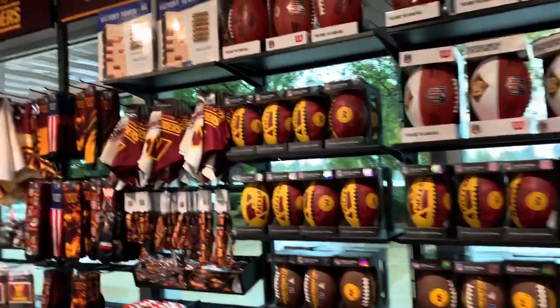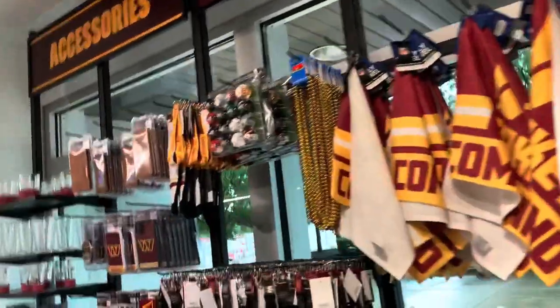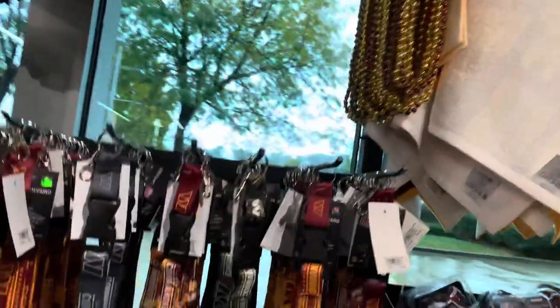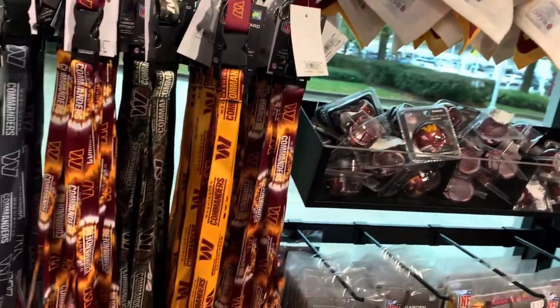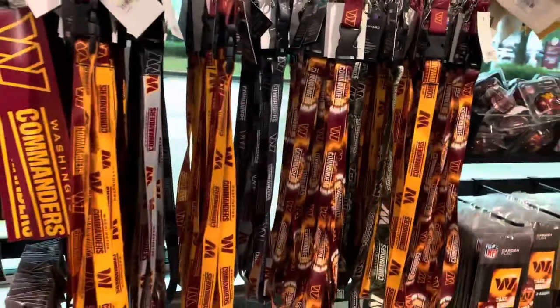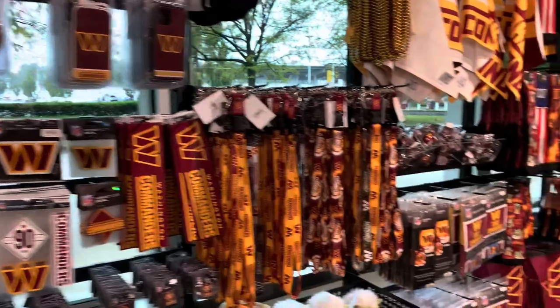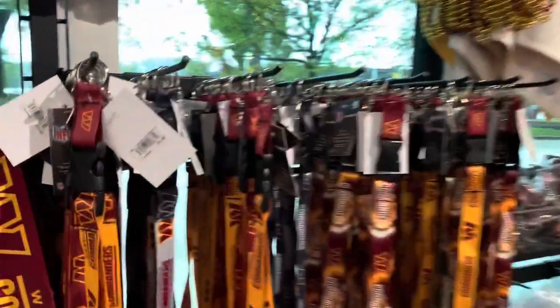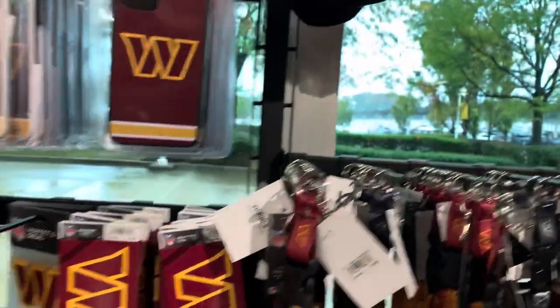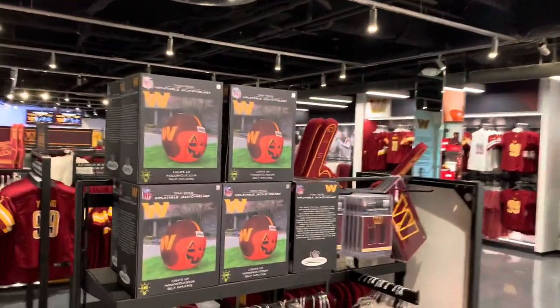Got some footballs. We got some lanyards — I may need to cop one of these while I'm in here. This is the one I had my eyes on but the one I was looking for was a little more black than this one. I need all the black gear. Whenever the black stuff gets in here I'll probably come out here and buy it all up. Phone cases, cups, tumblers, some Halloween stuff.